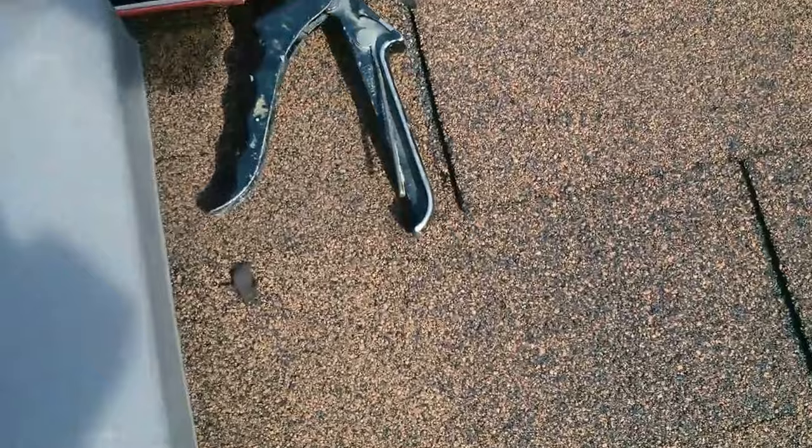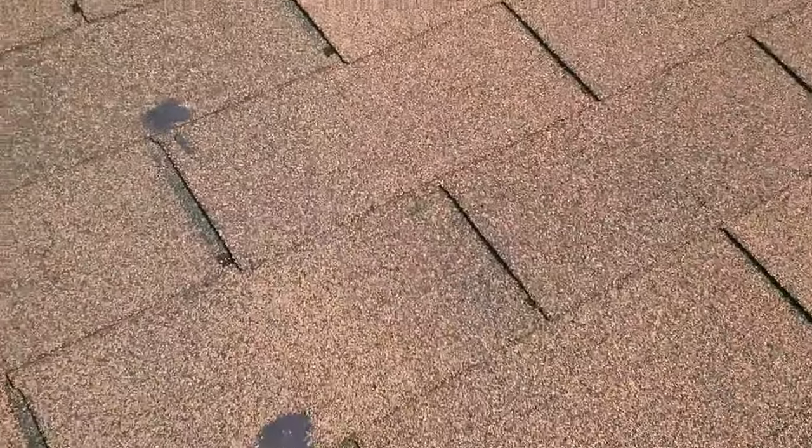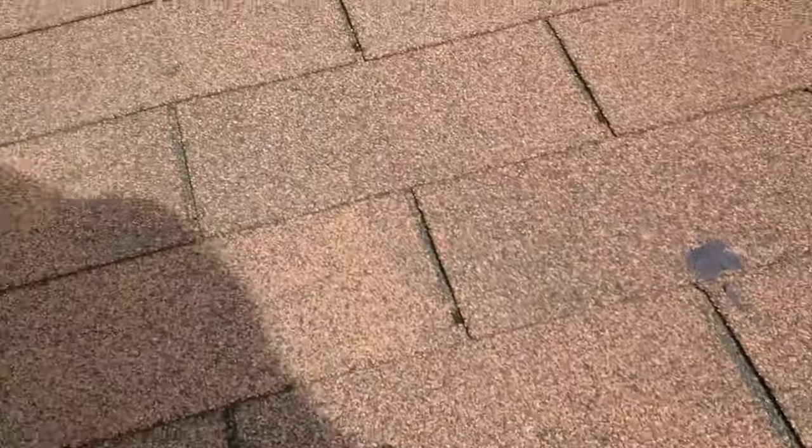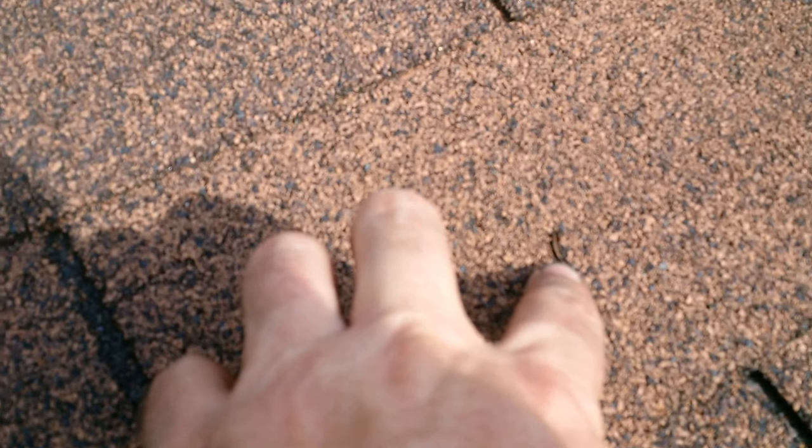You can see holes here — staple holes, nail pops. You might think that's nothing, but there's a nail under there popping through, and that is a leak. The lady who lives here said it leaks into the kitchen. Here's a roofing nail right here — that is technically a leak in your roof. There's another one right there.